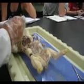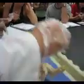Here's the thymus gland, remember? The thymus wraps around the trachea. Now we're going to get a little further into this.